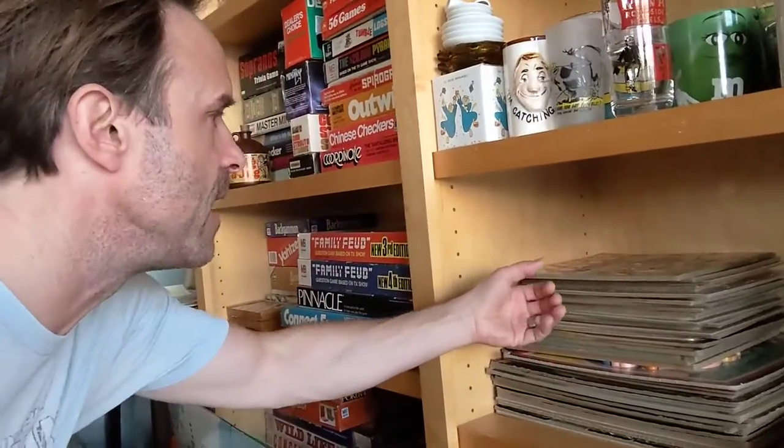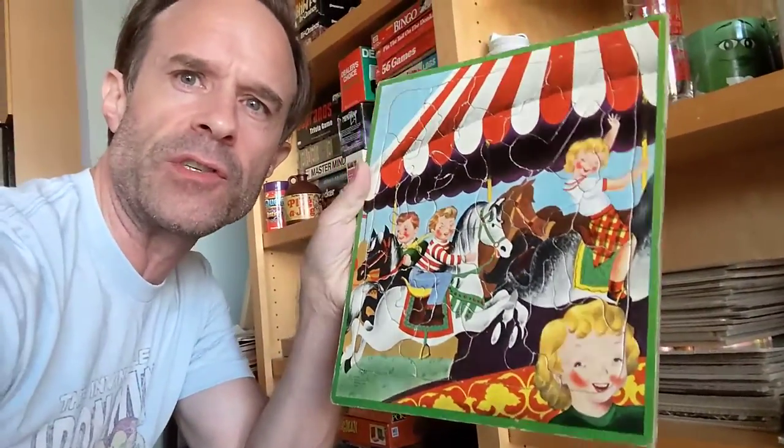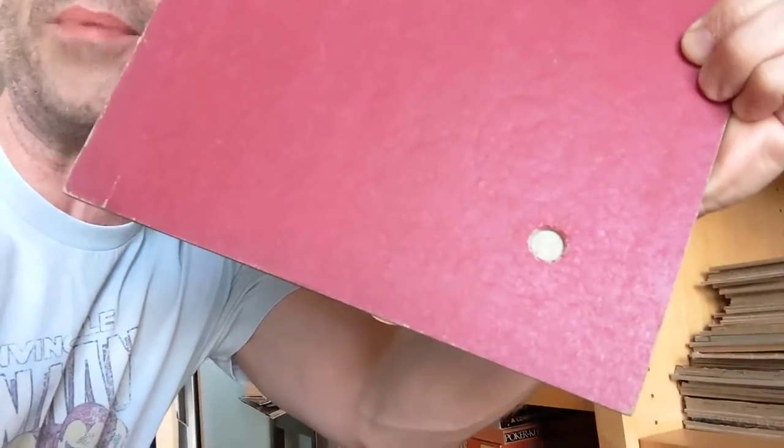I recently got a whole bunch of illustrated frame tray puzzles — there's a whole stack, and some over there haven't been listed yet. I sold one today. I think they're cool just to hang up, not even necessarily for puzzles. This one is called 'Kids on a Carousel,' and on the back it's got a little finger punch hole so you can pop out the first piece — I've never really seen that before.